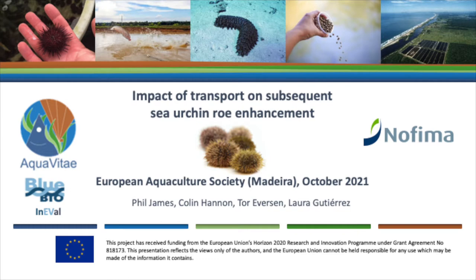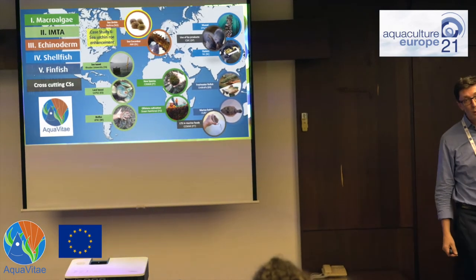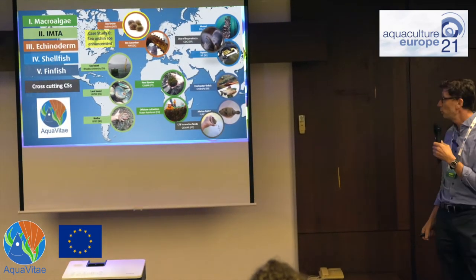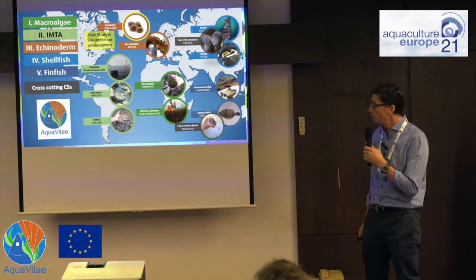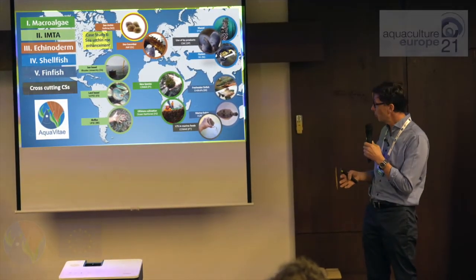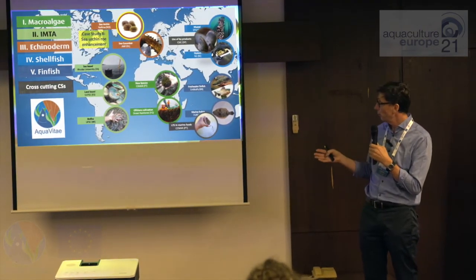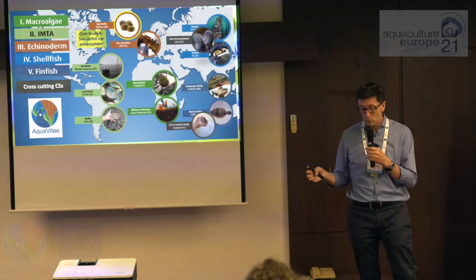I'm going to talk about the impact of transport on subsequent sea urchin row enhancement, and I'll explain what we mean by that as we go through the talk. This is Aquavitae — a four-year EU project. We're two years into the project now. The main aim is to increase sustainable production in terms of new species, new processes and new products from low trophic value chains.